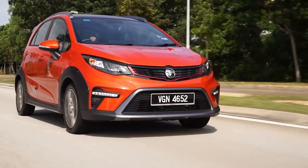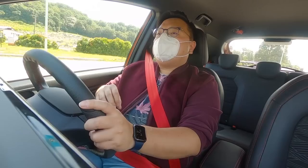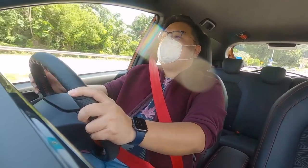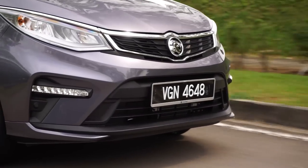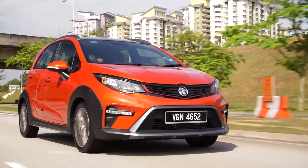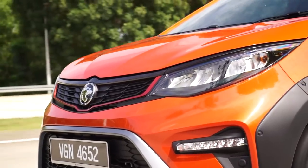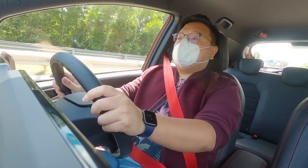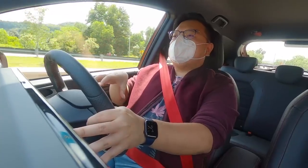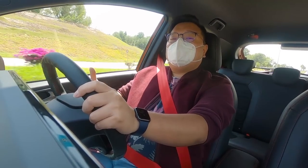Now onto the drive. Both the Iriz and Persona share the same 1.6-liter VVT four-cylinder naturally aspirated engine making 107 horsepower and 150 Newton-meters of torque. Compared to the Myvi's 1.5-liter, that's 5 hp and 14 Nm more — effectively 5% more power and a full 10% more torque. That's a significant advantage for the Proton, and even though the Protons are significantly heavier, the performance advantage is strongly in Proton's favor. The immediate acceleration is noticeably better than the Myvi, though at no point are these cars actually fast — just slightly more powerful than what you need for everyday driving.